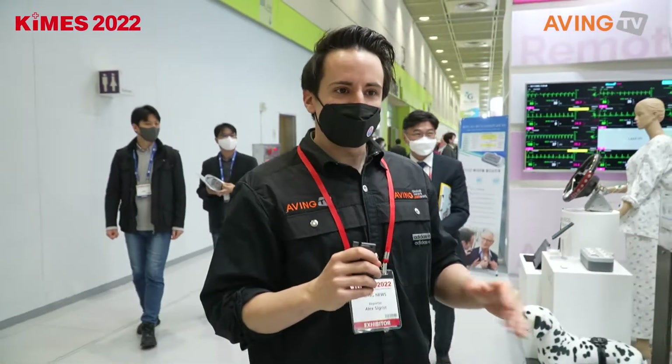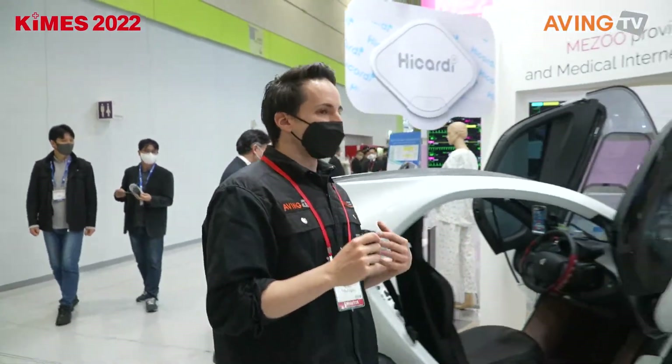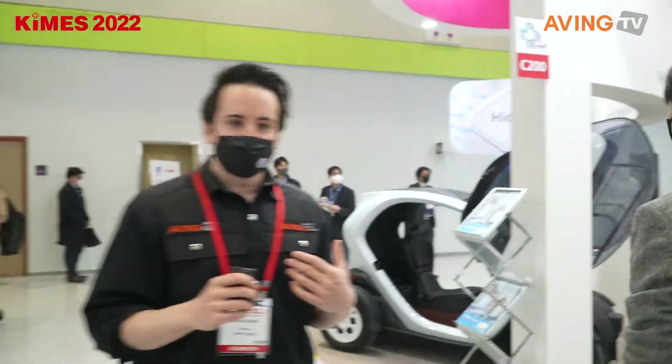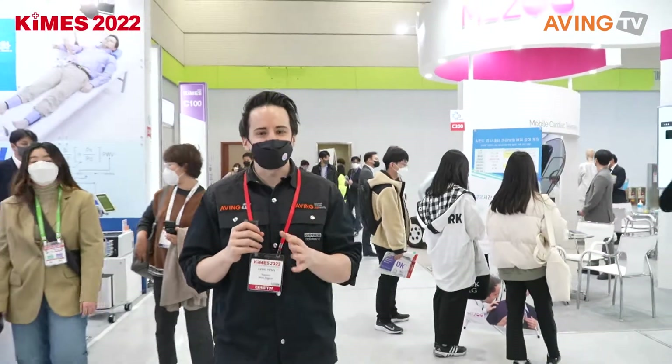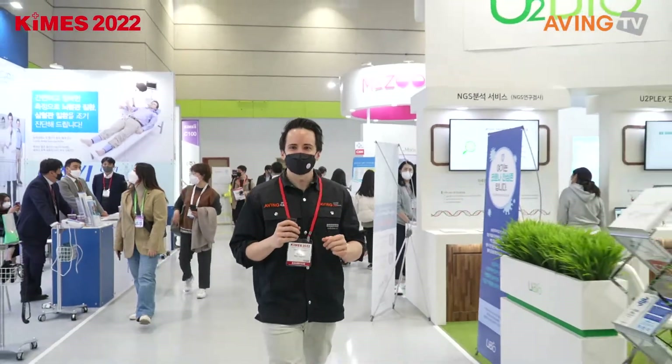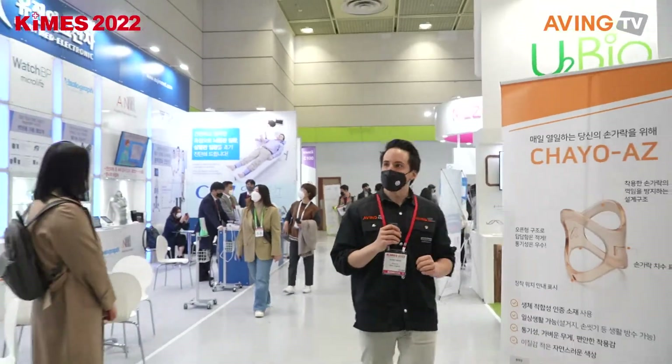Wow, that was pretty neat — one device that gives you all of the information you would normally get from a heart monitoring device. And you've got to give it up for our cameraman — he's got very impressive navigation skills today going through people here. That was impressive, he just got through a whole bunch of people.